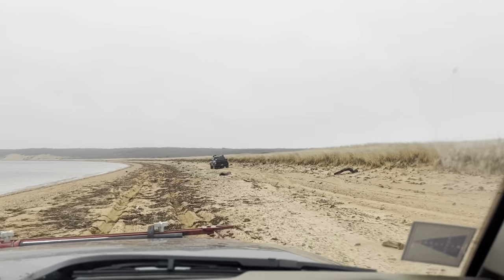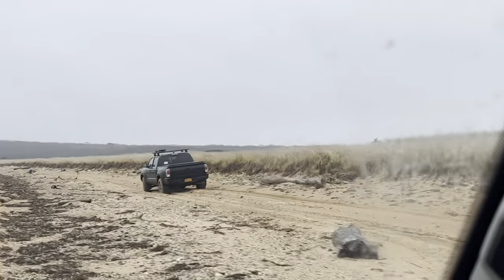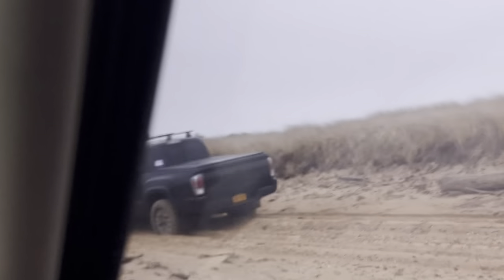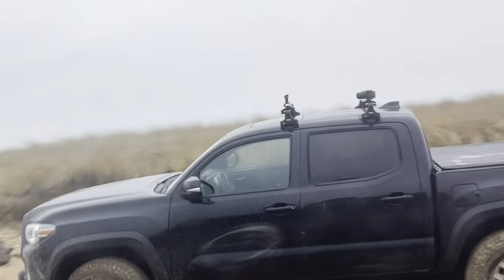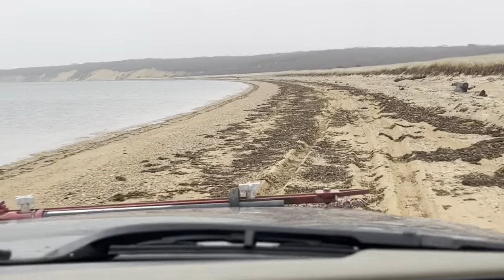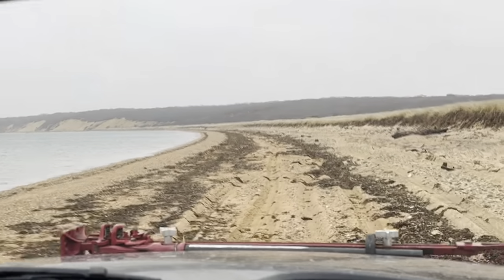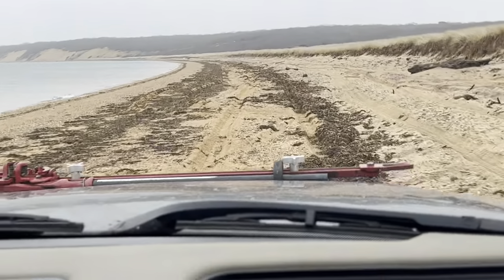It looks like the Tacoma is still here, but he's nowhere to be seen. He's not in it and there's nobody on this beach. Who knows, maybe he broke down or walked to the other side. I don't think you're walking across this dam — you never know.